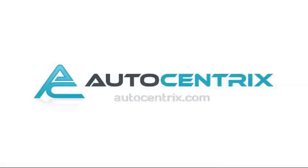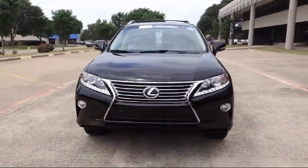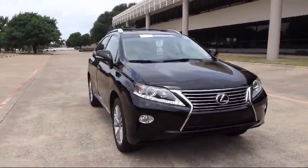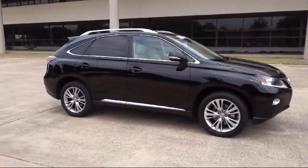Welcome to AutoCentrics, a premier dealer serving the greater Dallas area. Here's a look at one of our quality pre-owned vehicles that comes equipped with many standard and optional features and has less than 55,000 miles on the odometer.